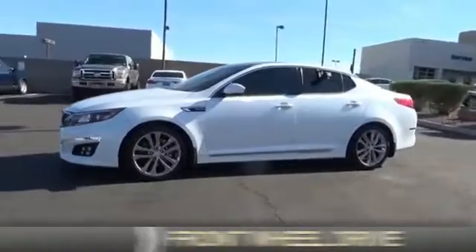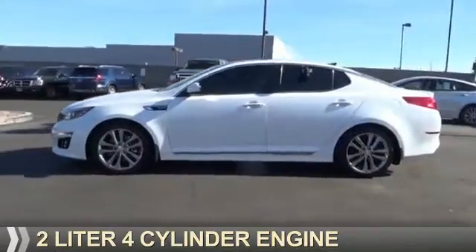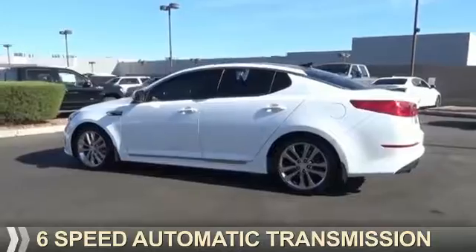It's powered by front wheel drive, a 2-liter, 4-cylinder engine, and a 6-speed automatic transmission.